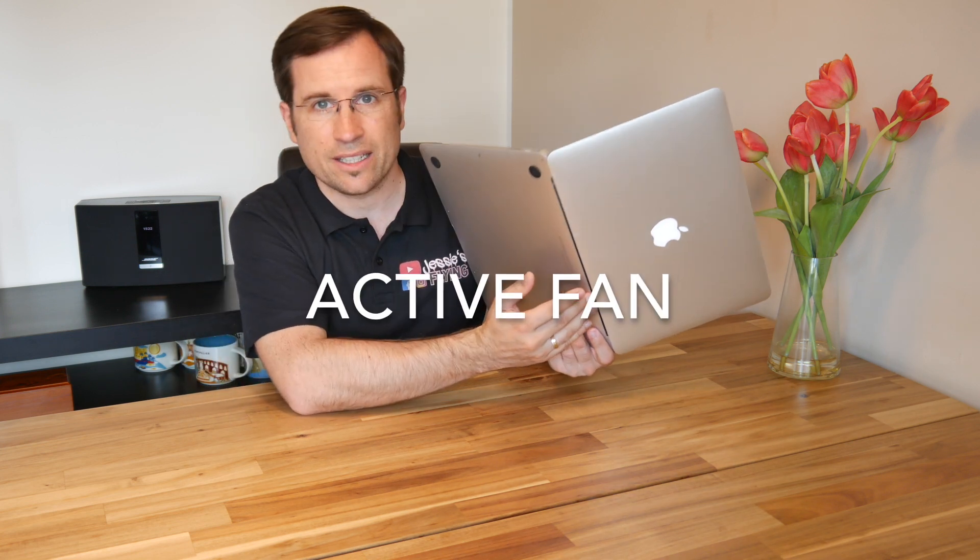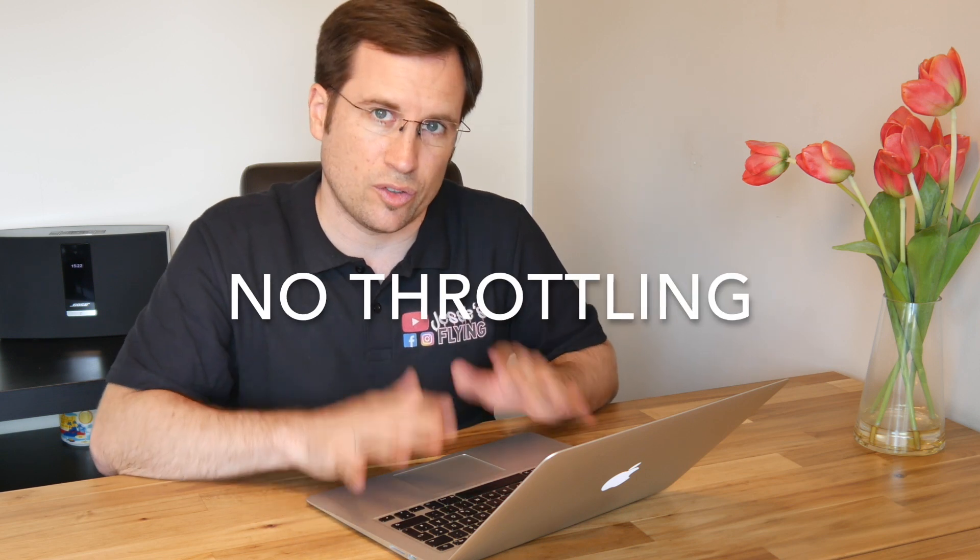One more detail about the MacBook Air: this one has an active fan for cooling. The newer MacBook Airs have a problem with throttling with the M1 or M2 chips because they are fanless and rely on the case for heat dissipation. This 2013 model is actively cooled by a fan, so we don't expect any throttling of the CPU or integrated graphics unit during the benchmarks.